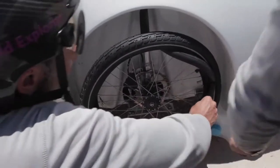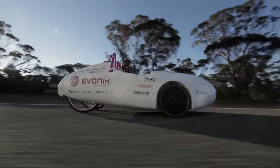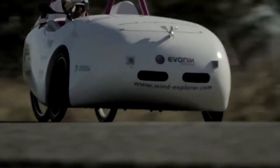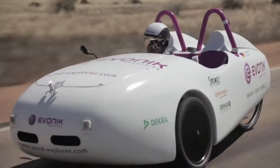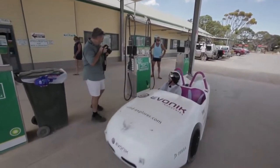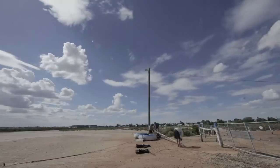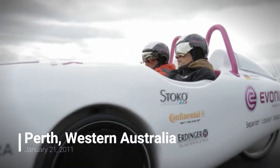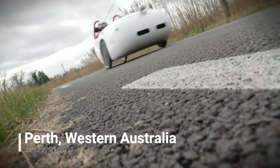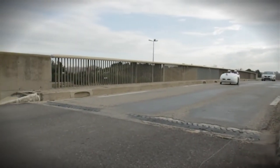Before you rush out to buy a Wind Explorer, keep in mind that it is still in the concept stage. The vehicle weighs 441 pounds including a battery pack, and has a carbon fiber and aluminum frame with sports bike tires. When conditions permit, the lithium-ion battery pack is charged overnight by a wind turbine. The men left Perth, Western Australia on January 21, 2011 and arrived in Sydney on February 14, 2011, averaging around 50 miles per hour throughout the journey.